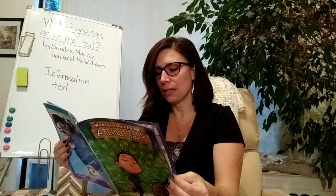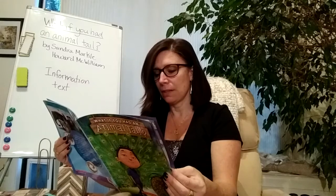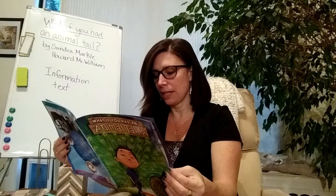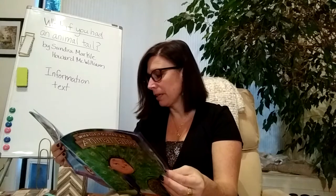Peacock. A male peacock has a tail with feathers up to six feet long that can fan across its back. The feathers have eye-like spots in beautiful colors like blue, green, and gold. This bird sheds and regrows its tail feathers each year just in time for the mating season. The peacock uses them to win a female mate called a peahen. The bigger the fan tail and the more eye spots displayed, the better the peacock's chances of gaining a mate.